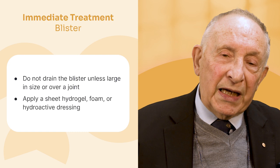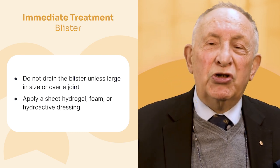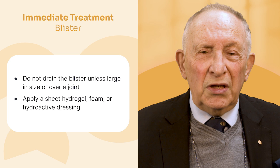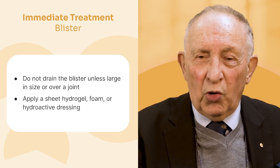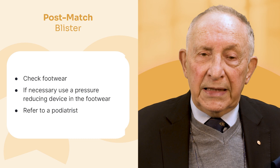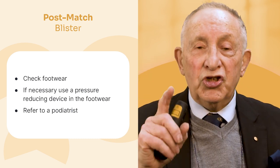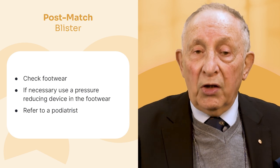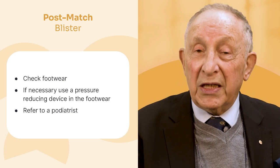If someone comes off saying their boots are hurting, and there's a blister, there's not much you can do immediately. Put a little hydrogel or foam on for the moment and get them back out. Afterwards, check the footwear. Send the player to the podiatrist — they may need orthotics or may need to completely change their footwear to solve what's causing the blister.